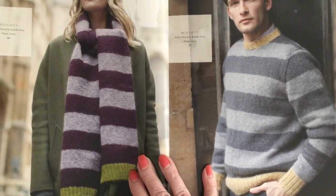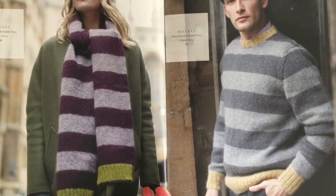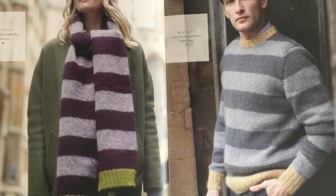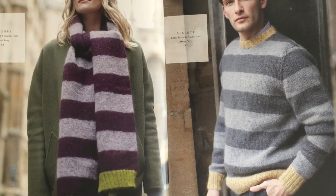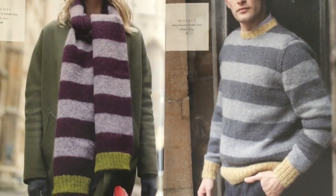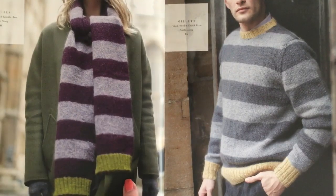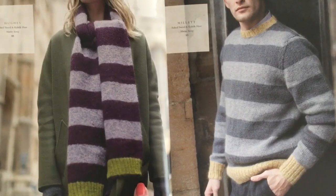I love these two. On the left is Hughes — Felted Tweed and Kidsilk Haze by Martin Story. It's a scarf using three shades of Felted Tweed with corresponding three shades of Kidsilk Haze held together, knit in the round with rib edges on the bottom. It would be amazingly fabulous to wear — just think of the color combinations you could use.